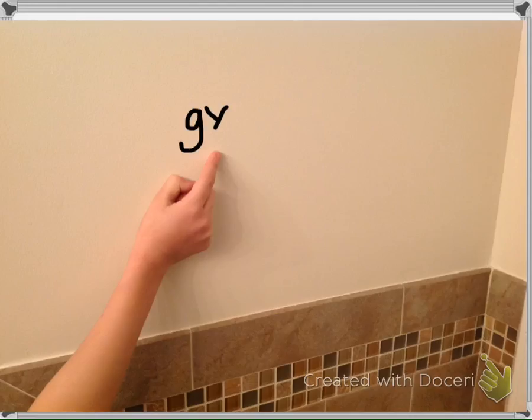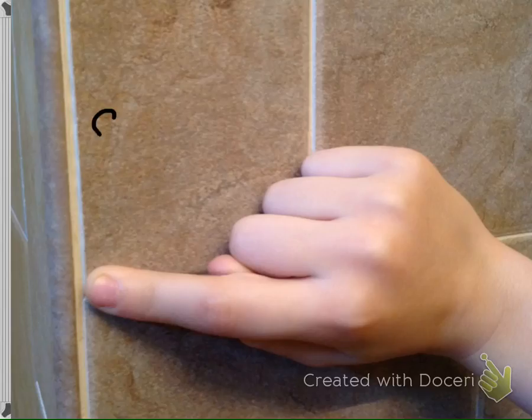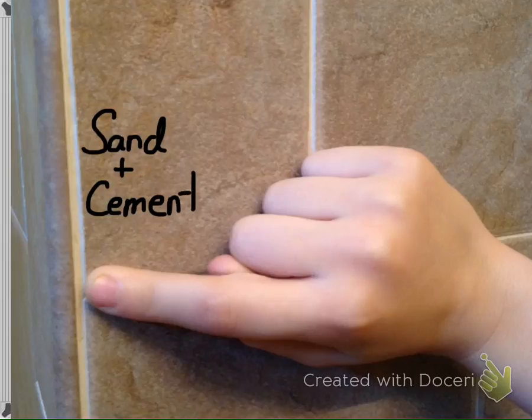The walls of the room are made from gypsum, which is a soft mineral used to make sheetrock. Grout is mainly made up of sand and cement. It is used to fill the spaces between the tiles and helps to strengthen the tile work.